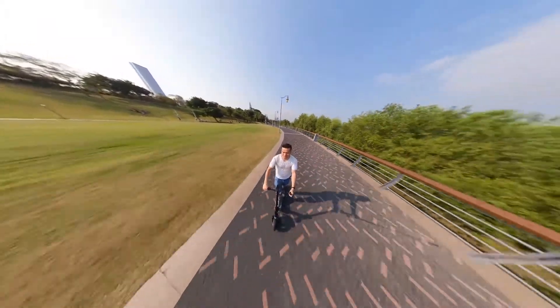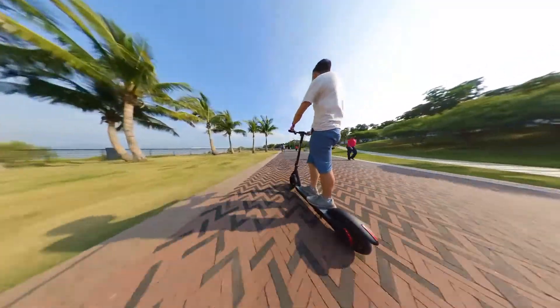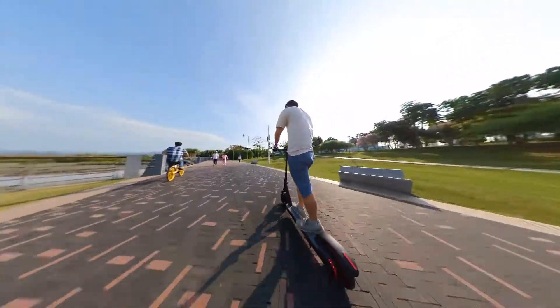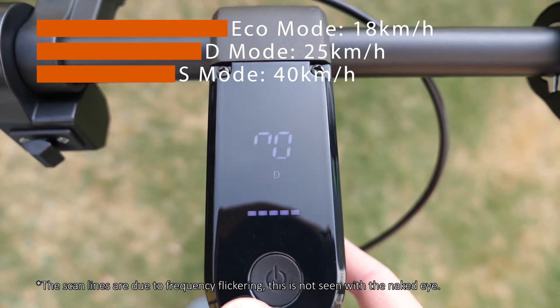As for speed, the G1 sports a 500W motor which enables you to travel at a max speed of 40km/h. With my 85kg weight, I can always get around 38km/h on flat ground. Of course, it has Eco and D mode if you want a slower speed.